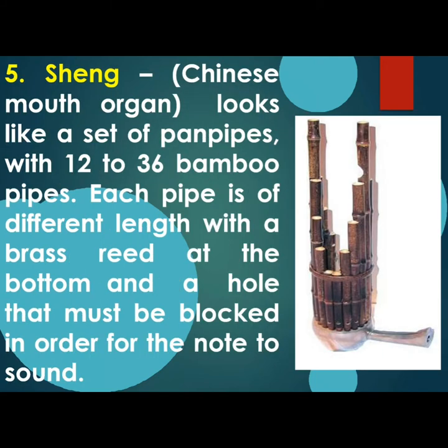The fifth one is Sheng, also called the Chinese Mouth Organ. It looks like a set of pan pipes with 12 to 36 bamboo pipes. Each pipe is a different length with a brass reed at the bottom and a hole that must be blocked in order to produce the sound.